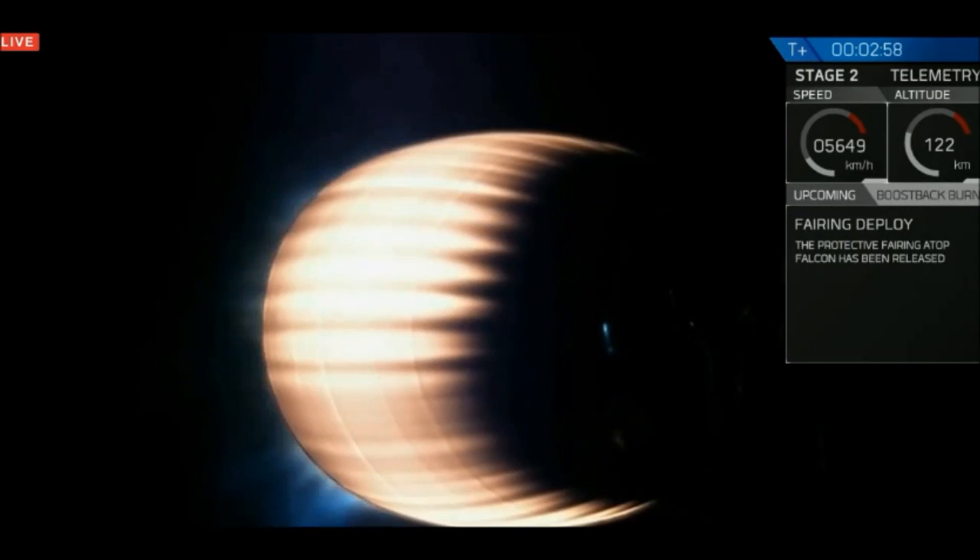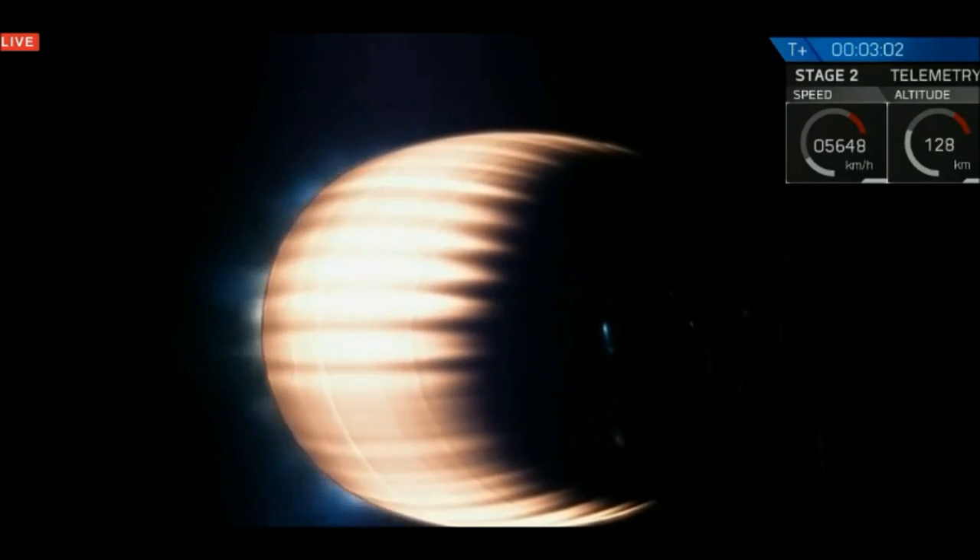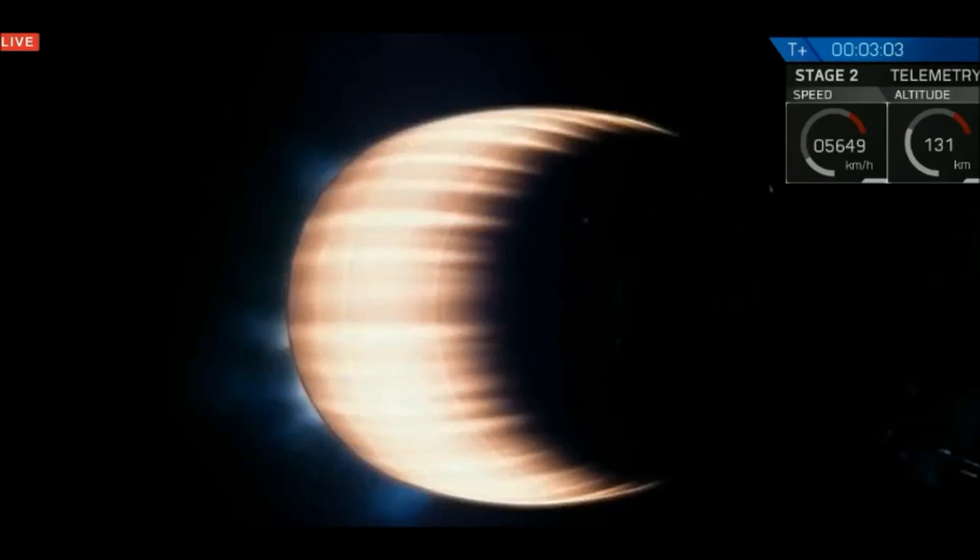You can hear everyone is phenomenally excited here. The Merlin vacuum engine is burning bright as it's moving up to speeds approaching 8 kilometers per second.